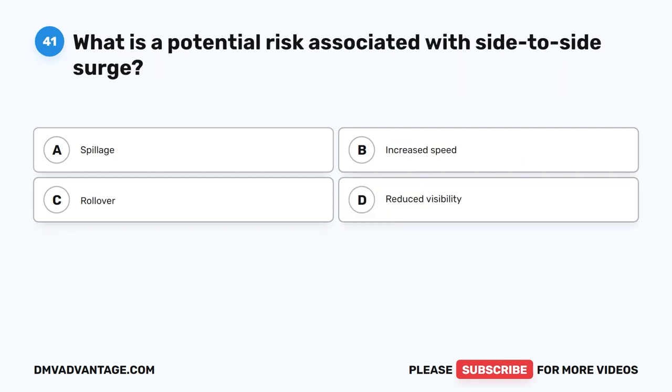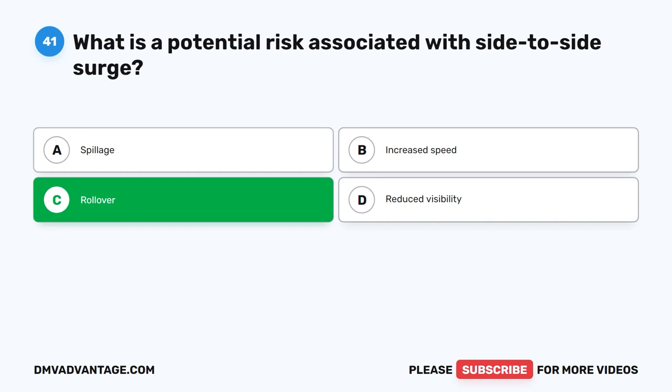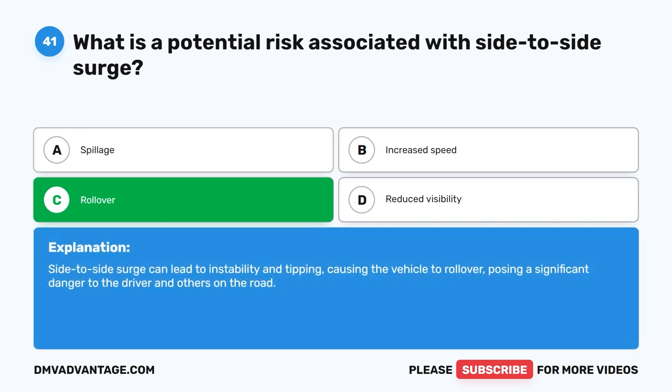Question 41. What is a potential risk associated with side-to-side surge? The correct answer is C. Rollover. Side-to-side surge can lead to instability and tipping, causing the vehicle to roll over, posing a significant danger to the driver and others on the road.